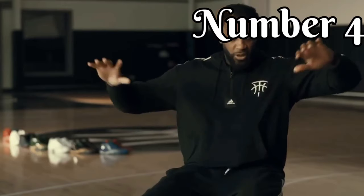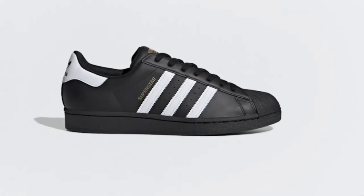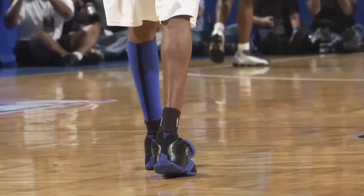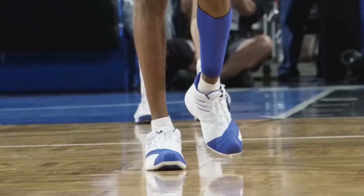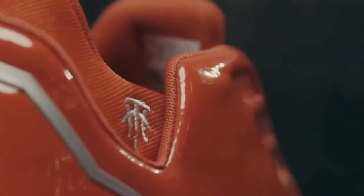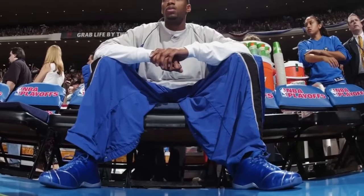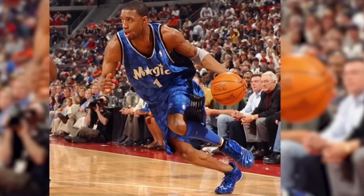Number 4. Tracy McGrady's T-Mac 5 was his fifth signature shoe, released in 2005. The shoe was intended to represent McGrady's explosive speed on the court, with a distinctive rocket design on the heel. The rocket design was intended to be a bold and innovative feature, but it ended up being the shoe's downfall. Many fans and critics felt that the design was too flashy and gimmicky, making the shoe look more like a child's toy than a serious basketball shoe. Aside from the rocket design, the T-Mac 5 also featured a sleek and streamlined upper with a mix of leather and synthetic materials, plus a lightweight foam midsole for cushioning. Despite its technical features, the T-Mac 5 was ultimately overshadowed by its strange design, and the rocket element was seen as a misstep.